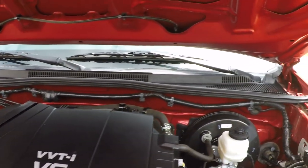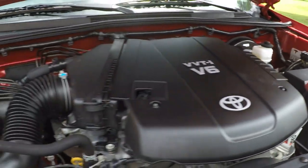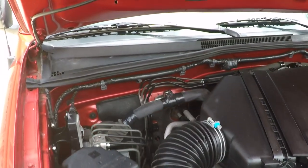Four liter V6 — reliable engine with plenty of power. Everything's nice and clean. It's been serviced and is ready to go.